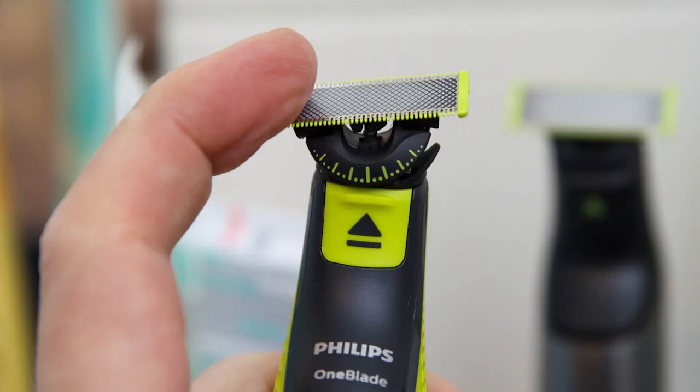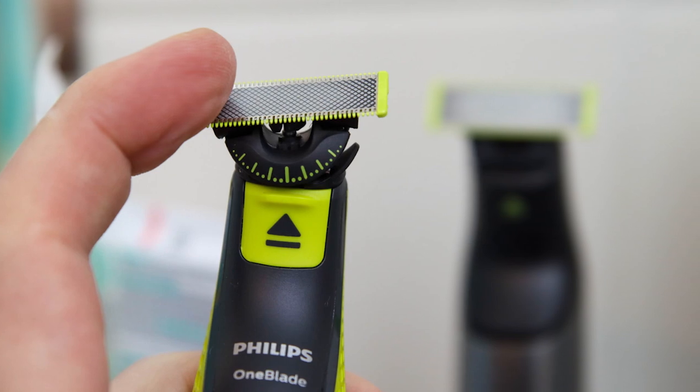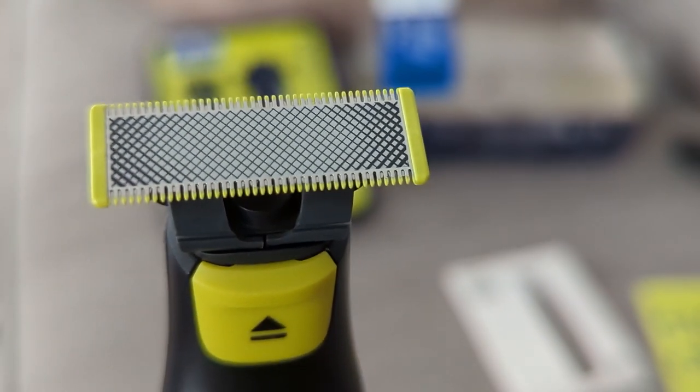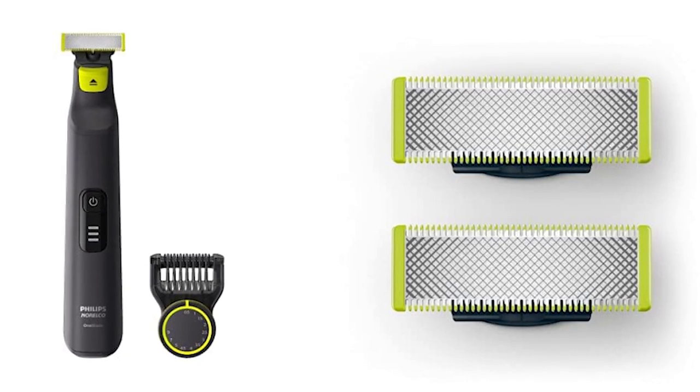Additionally, Philips OneBlade trimmer heads do not last forever. They are rated for 4 months of use, after which you'll find that they just don't get as clean a shave as they used to. Replacements are not cheap either, at $22 for two blades.